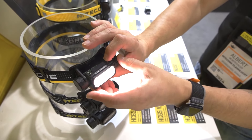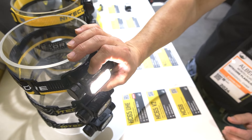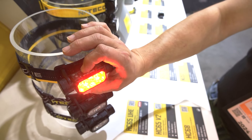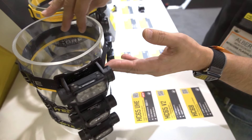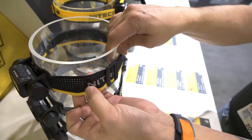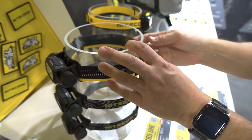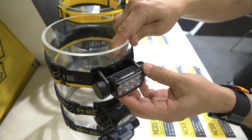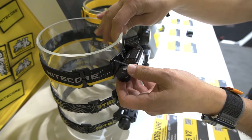Now I'm switching to the high CRI LEDs — two-stage high CRI LEDs — and two-stage on the red LEDs as well. It's got a redesigned headband that's a little bit thicker but actually a little bit lighter, giving you more grip, and it does come with a removable top strap. That is the new HC65 UHE, and it started shipping about a week ago, so it is available for purchase now.